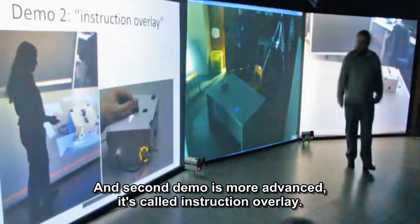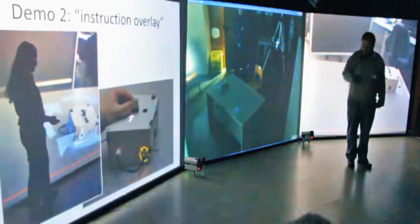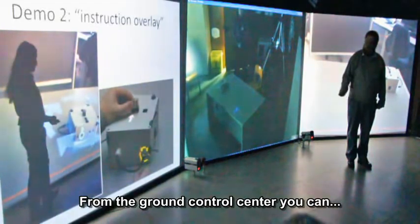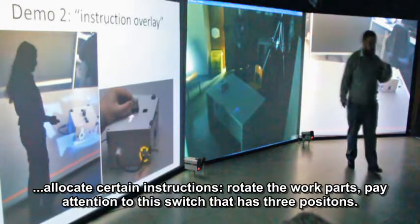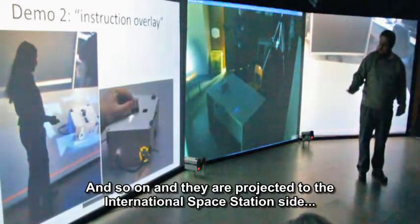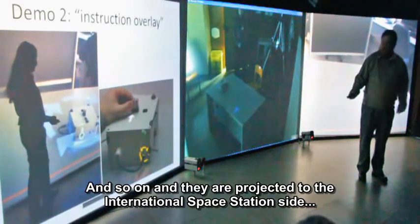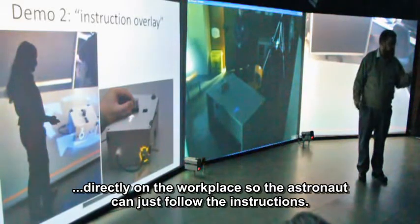The second demo is more advanced. It's called instruction overlay. From the ground control center, you can allocate certain instructions, rotate the work parts, pay attention to a switch that has three positions, and so on. These are projected to the International Space Station side directly on the workplace, so the astronaut can just follow the instructions.